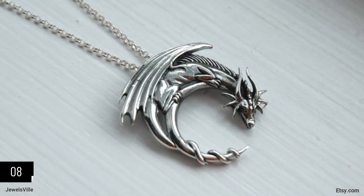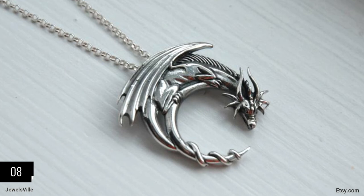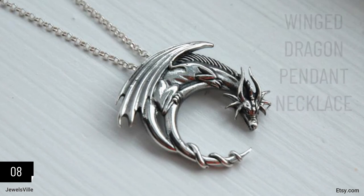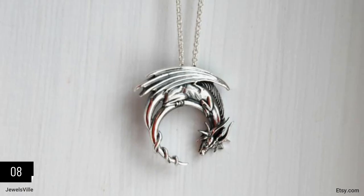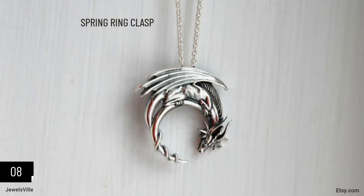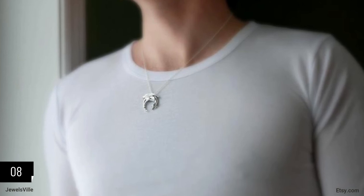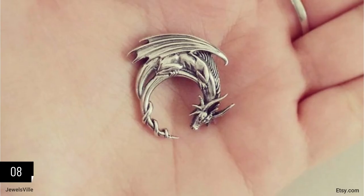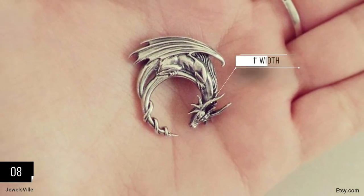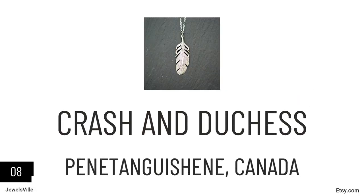The next entry is perhaps another accessory made for fantasy enthusiasts. A winged dragon perched on a crescent moon — it does not get more intricate than this. The silver pendant hangs elegantly on a silver rollo chain with a spring ring clasp. It is suitable for slow-moving days or special events, with its minimalist yet powerful appeal. Note that the pointy ends are a bit sharp, so be careful not to wear it during physical activity. The pendant is about an inch wide and starts at $34.60, available from Crash and Duchess.